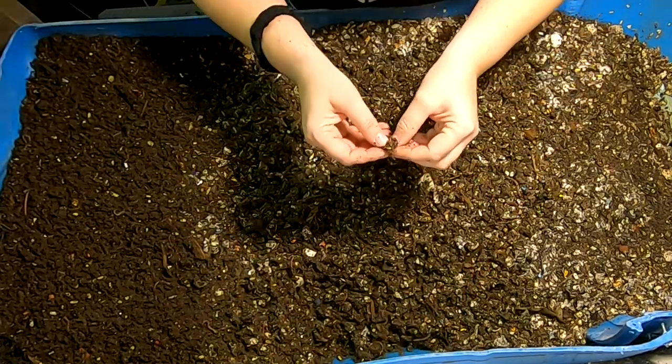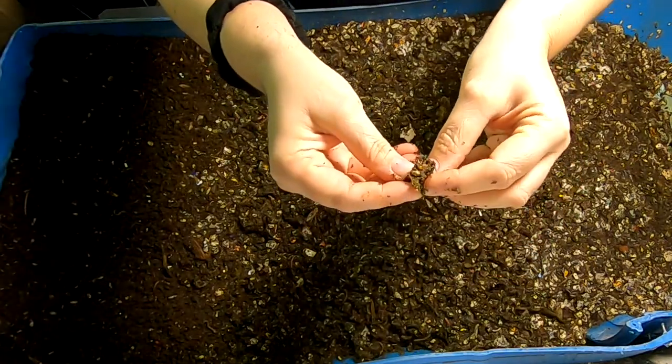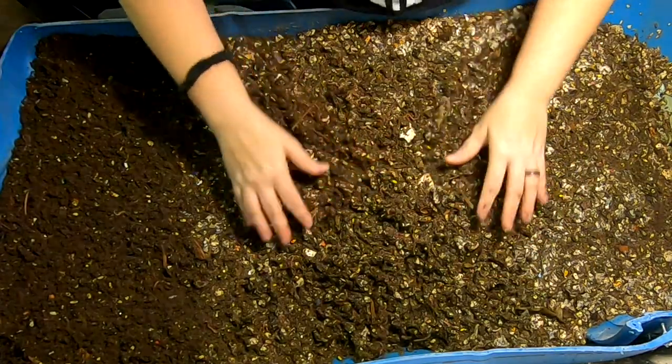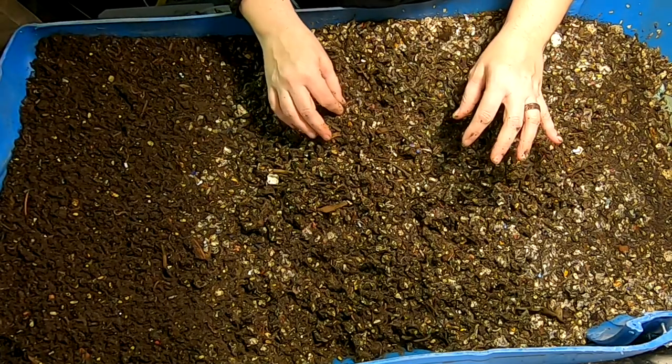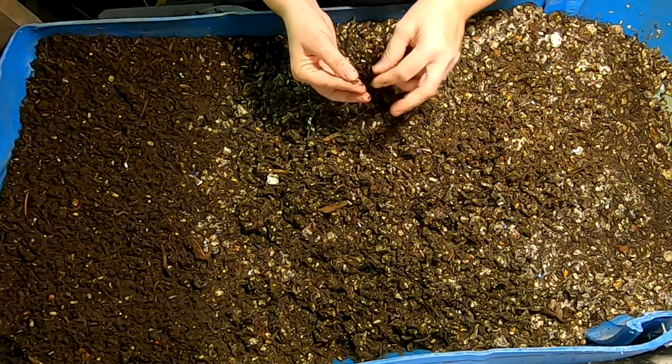They are happy in here. You can see the little cocoon in there. This is a mix of the red wigglers, the blue worms, and European nightcrawlers.